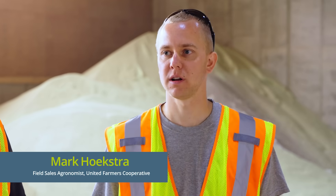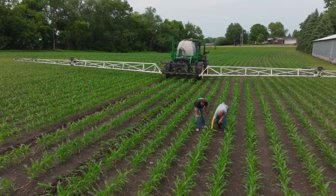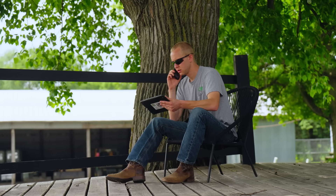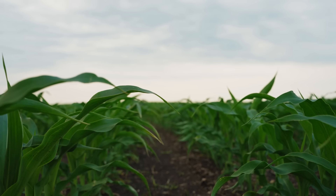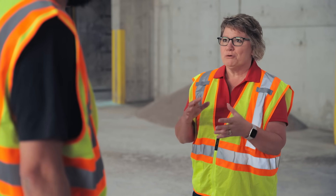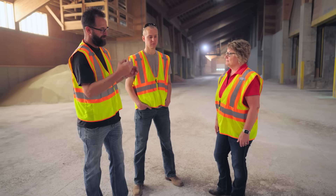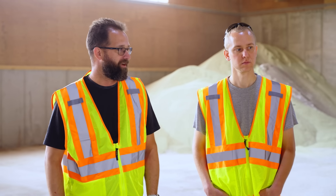I'm Mark Hoekstra, an agronomist for United Farmers Co-op. I work with growers — we provide seed, chemical fertilizer, consulting, and I also help with any sort of agronomic issues, and then do some trial work here for the co-op. My name's Ryan Mockatune. I'm a grower in the area. We have one line of equipment for our three farms. Our three farms are still individual farms, but we kind of share equipment and work together to get the job done.